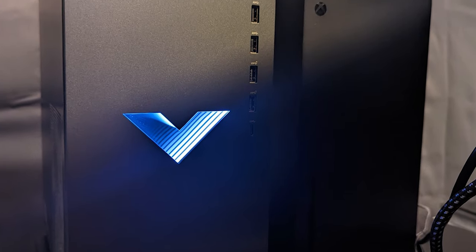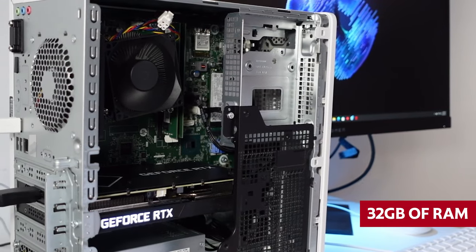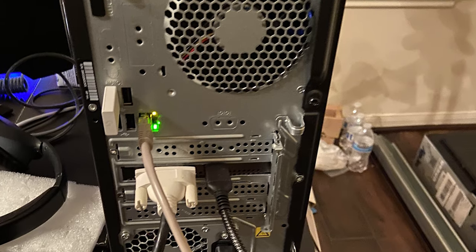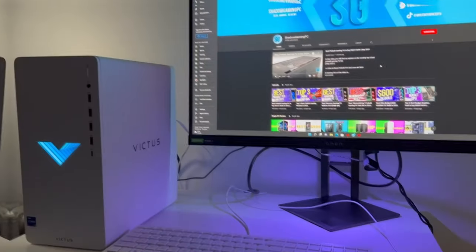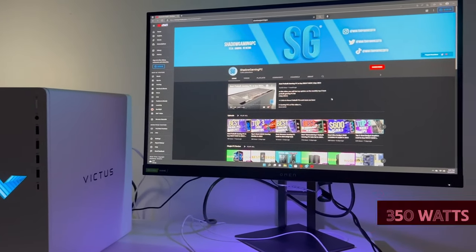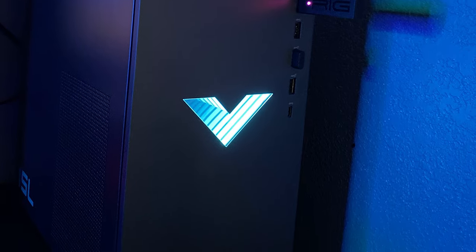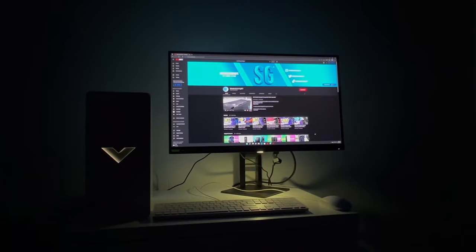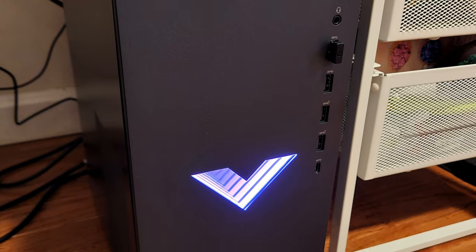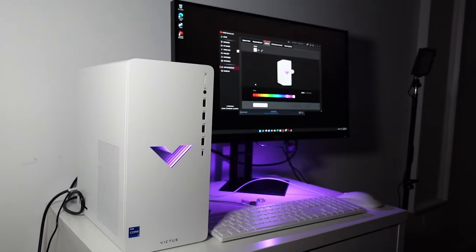Upgrade your tower quickly and easily anytime you want. The machine can handle up to 32GB of RAM and as much storage as you need, saving you a lot of money in the long run. We have to be honest with you about one thing — the power supply is only rated for 350W. But it's not a big deal. If you want to add another storage drive or a more powerful GPU, just upgrade to a more powerful PSU. Easy peasy. So what are you waiting for? Experience gaming at its finest without breaking your bank — get the HP Victus now!